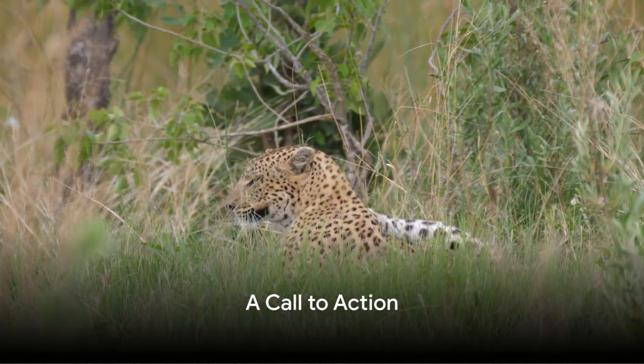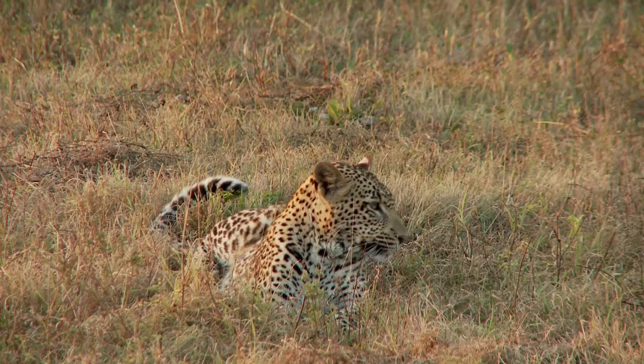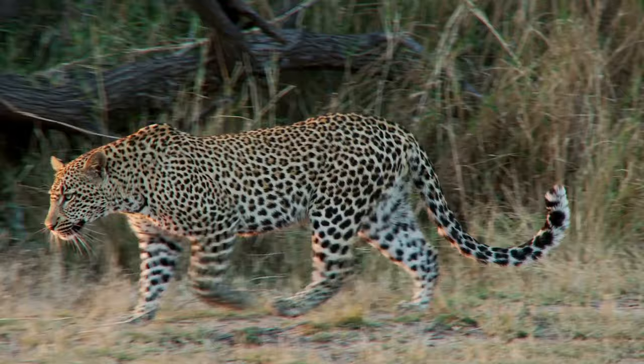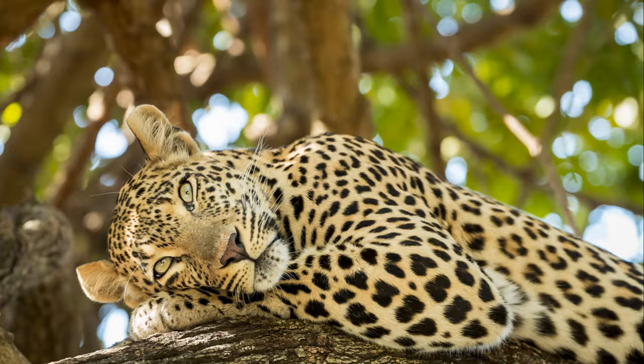Leopard conservation is not just about ensuring the survival of a single species — it's about maintaining the balance of our ecosystems, preserving biodiversity, and securing our planet's future. It starts with us, with our choices and actions. We can reduce our carbon footprint, support organizations working on wildlife conservation, and educate others about the importance of these creatures in our world.